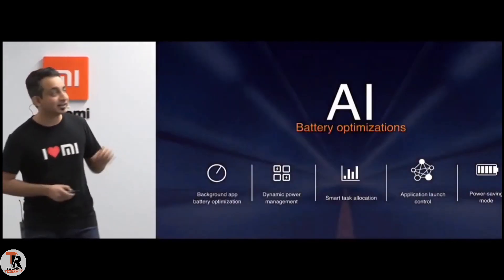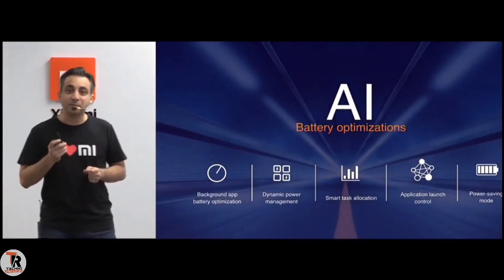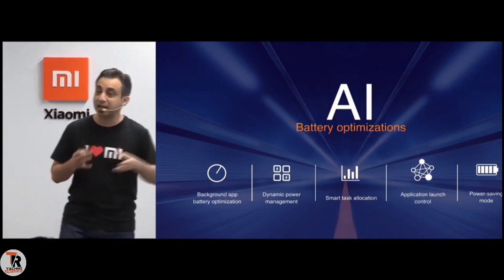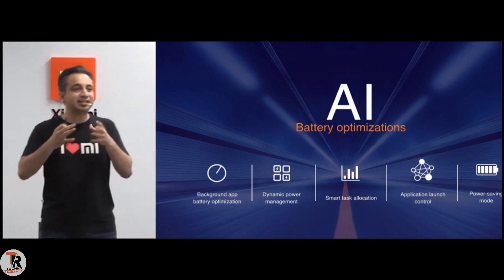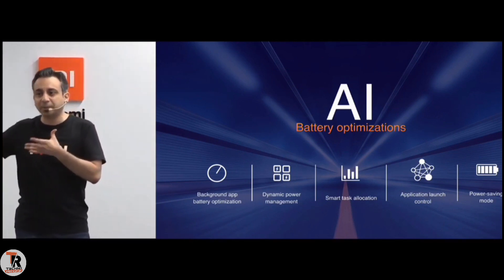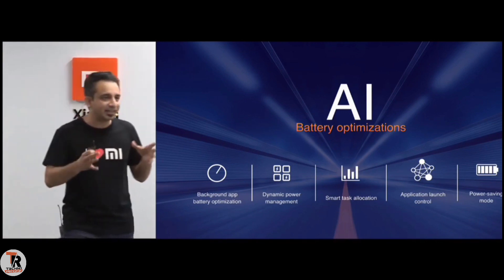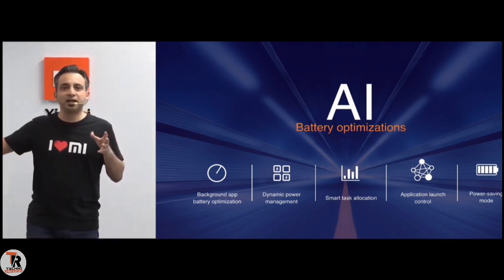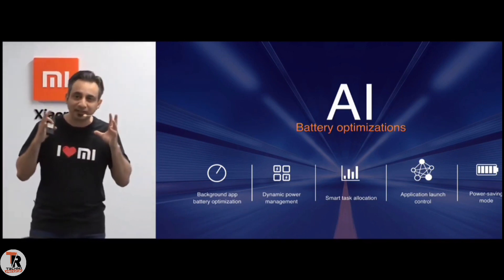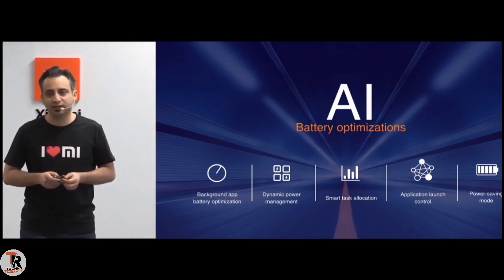Let's talk about the software. The AI enhancements we've done for the battery make it even better. There's smart task management that happens in the background, which means more power is delivered to the apps you're using more, while reducing focus on background apps. Net-net, you don't lose battery on the apps that you're not using. And that's where it goes beyond any other 5,000 mAh phone that you would have known of.